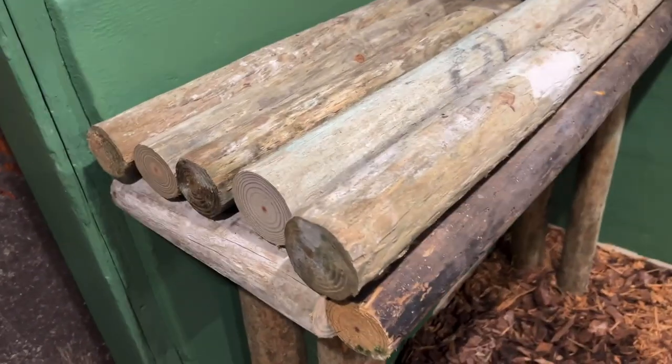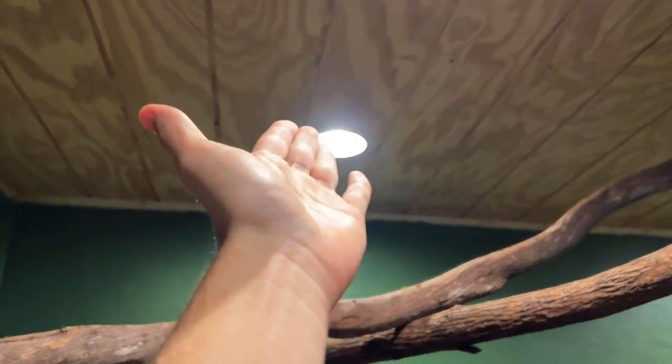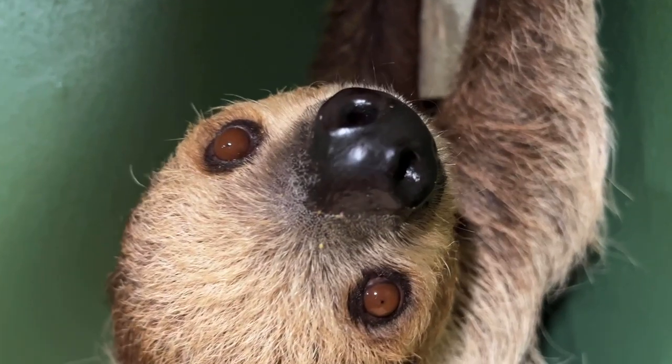I actually just built this whole thing myself — I built all these platforms myself and we hung the branches. Shout out to my dad and Brandon for helping out with the roof and the lights. And oh my goodness, is that Mrs. Sid? Sid the sloth — how cute!